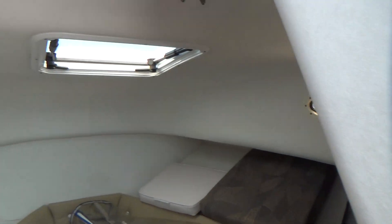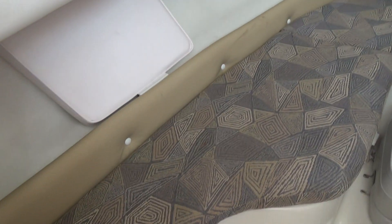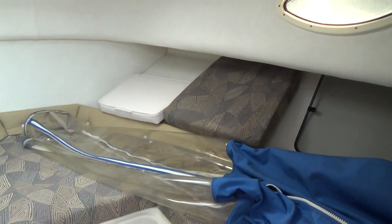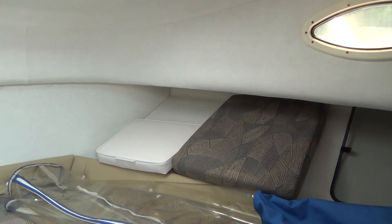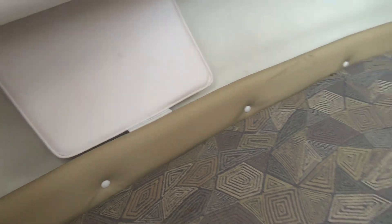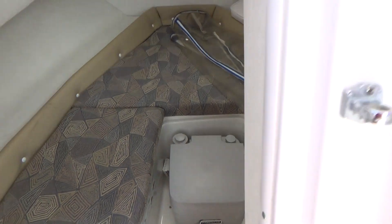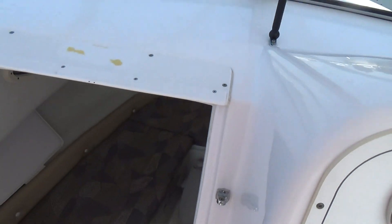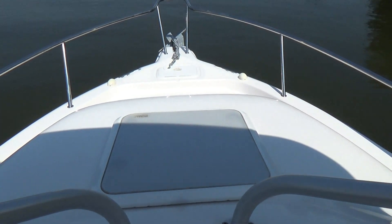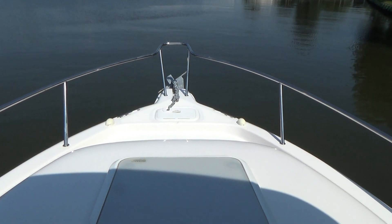Here's the cabin — very clean cabin. It comes with both cushions, and there are also the one and two cushions for the back of the boat, as well as a porta-potty.